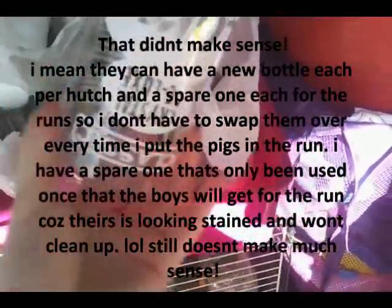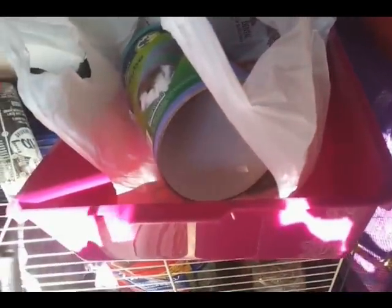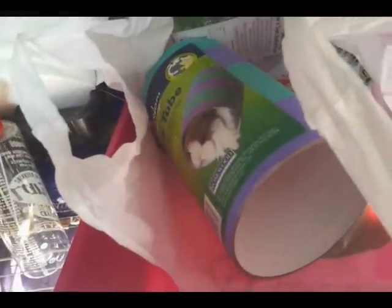I went to Pets at Home and I got two new water bottles for the guinea pigs so they can have a new one in the run and a new one in each hutch, because the other ones, even when I clean them, still look a little bit sort of green tint and they don't last very long. I think they're about £1.89 each.